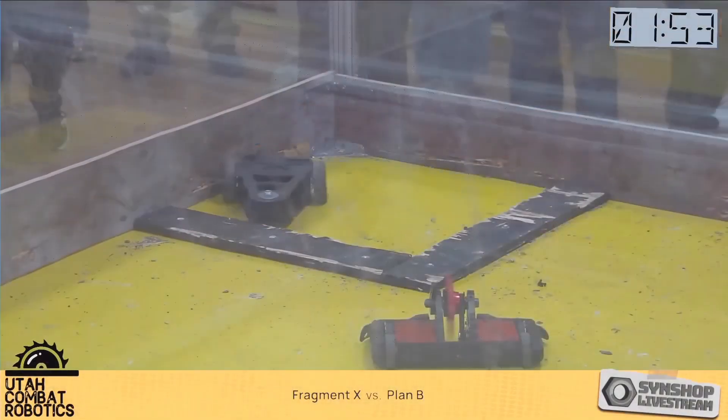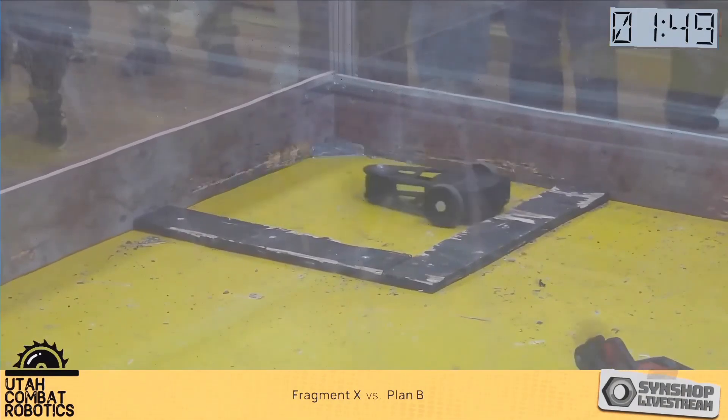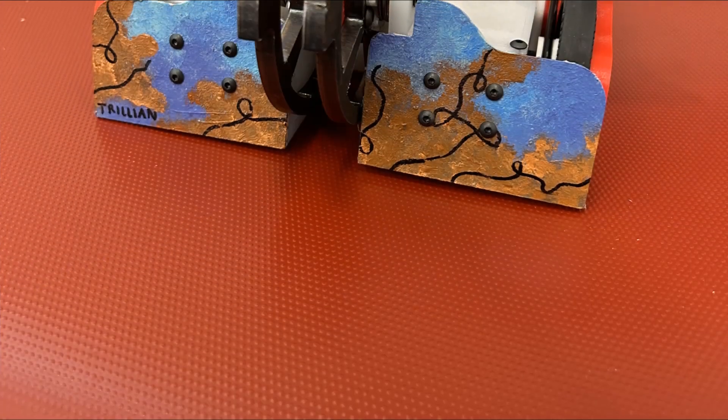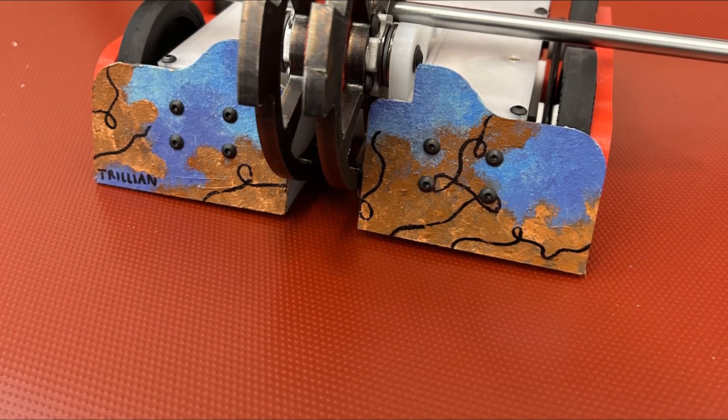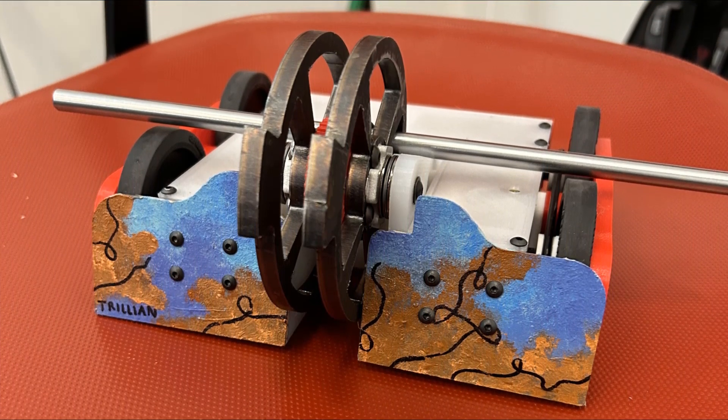I think I thought the kickplates were made from harder stuff, like the kind used at Utah Combat Robotics, but either way, I was down to the loser's bracket. Here I would be facing Trulian, a dual disc vertical spinner. I swapped out the bad drive motor, made sure the wiring was correct, and sent it in the arena.